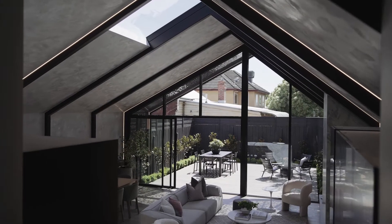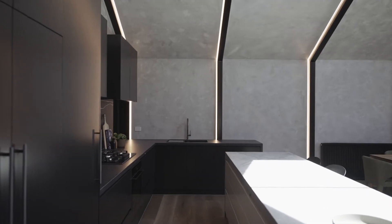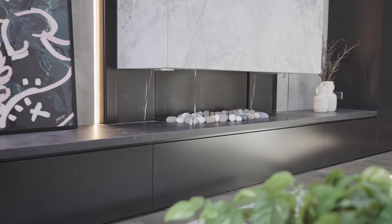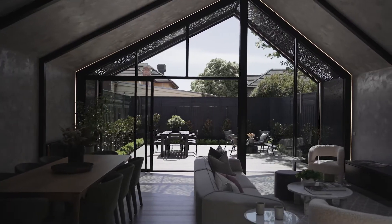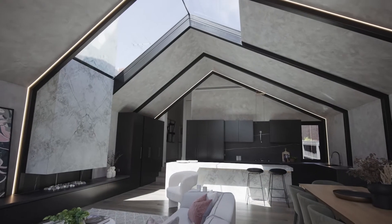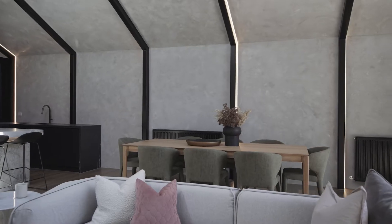While the front of the home will tug at the heartstrings, it's all about the show-stopping living and dining kitchen zone that separates this home from the rest. The incredible custom pitch roof is a statement piece and appears to reach out to the sky above it, flooding the area with natural light.